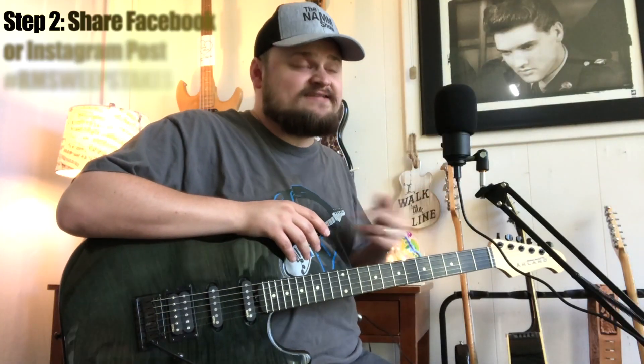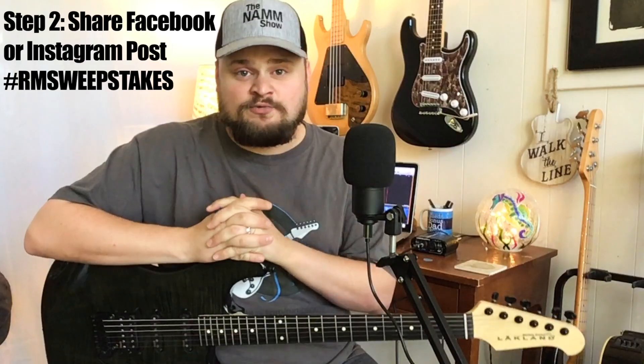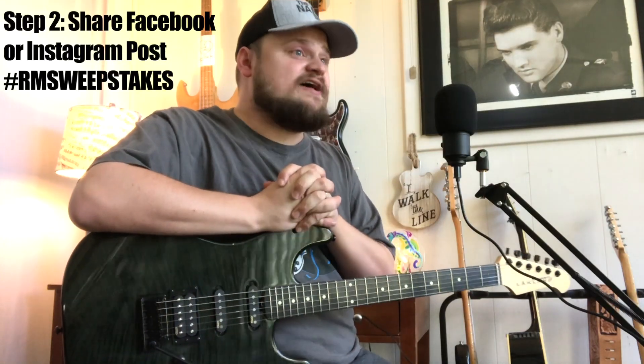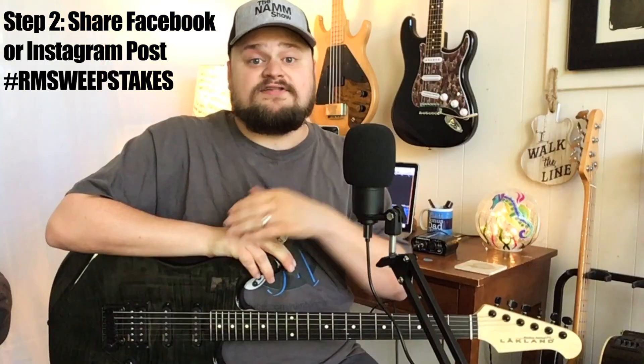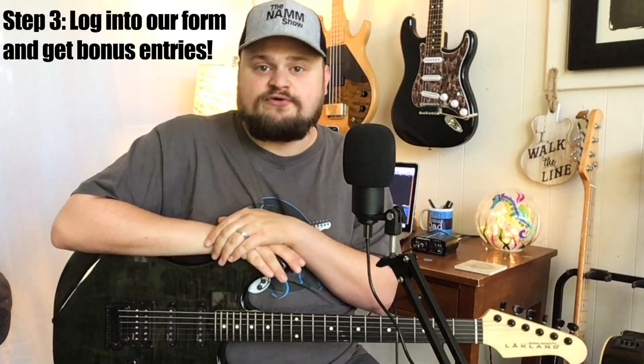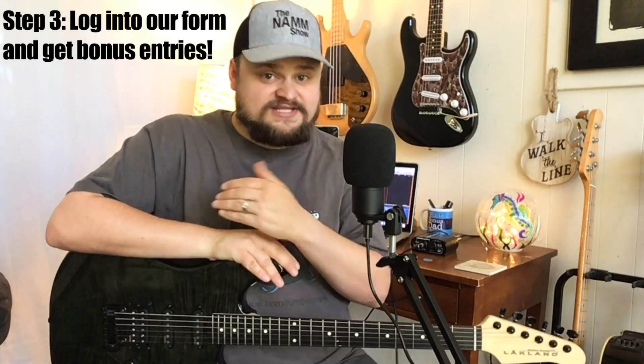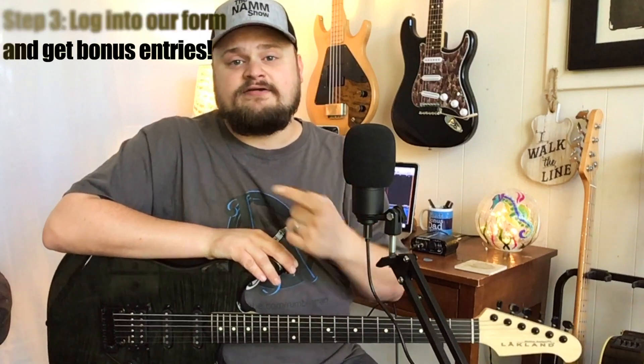Step number two to enter the sweepstakes: in the description of this YouTube video, I have an Instagram post and a Facebook post — links to both — about this giveaway. You need to share one of them. You don't have to share both, just pick which outlet you want. Share our post on one outlet or the other with the hashtag RMSweepstakes. Then step number three, you want to enter your information. There is a form below that you can go to online where you can enter your information to enter the giveaway, and there are several other steps that can get you bonus entries.